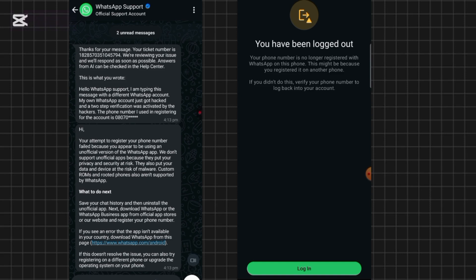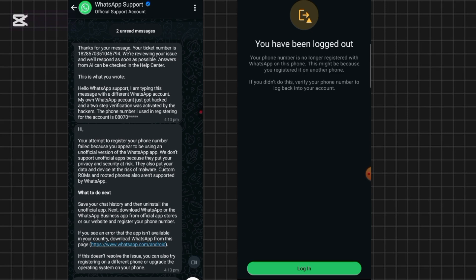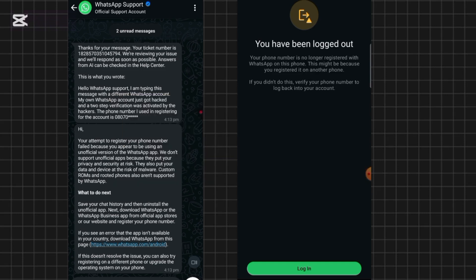Be careful about the links you click and the groups you join. If a link or group is not from a trusted source, don't join or click it. Also be careful about attachments you open — these are common ways hackers gain access to your WhatsApp. Don't forget to enable your two-step verification so that next time someone tries to hack you, they'll be restricted by that extra layer of protection. I hope you got value from this video — subscribe, like, and drop a comment if this worked for you. See you in the next video!